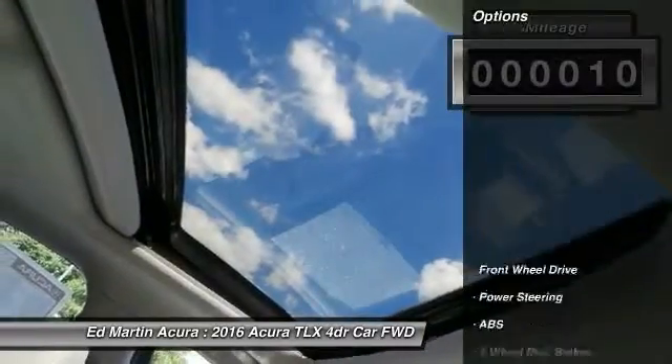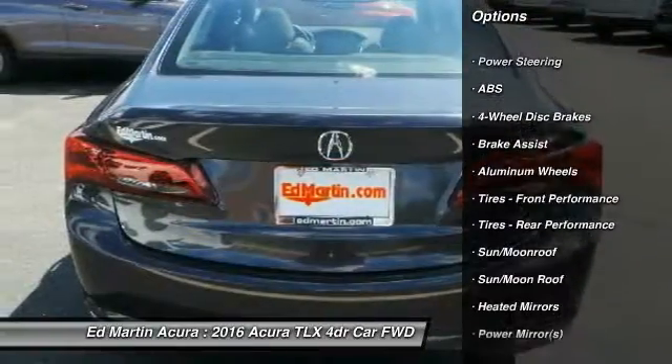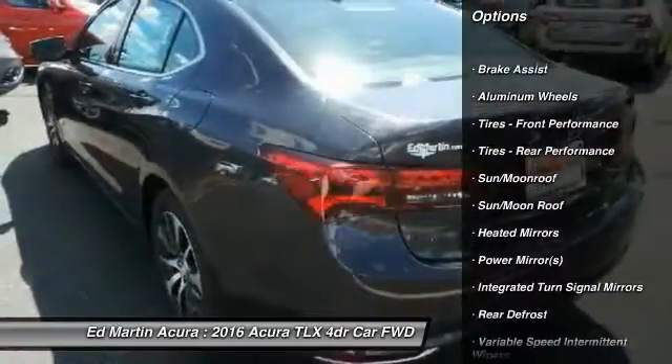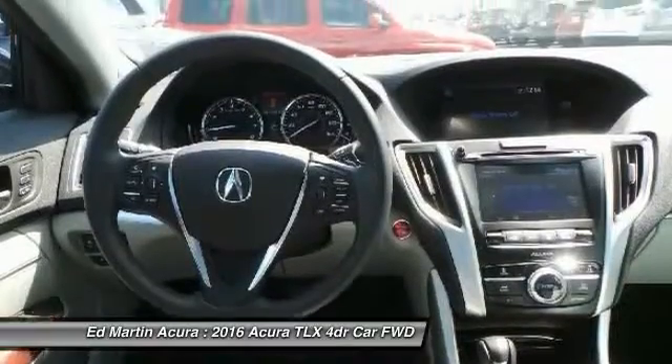Here are some of this vehicle's great options: keyless entry, power passenger seat, anti-lock braking system, steering wheel audio controls, moonroof, leather-wrapped steering wheel, Bluetooth, power steering, adjustable steering wheel, aluminum wheels.